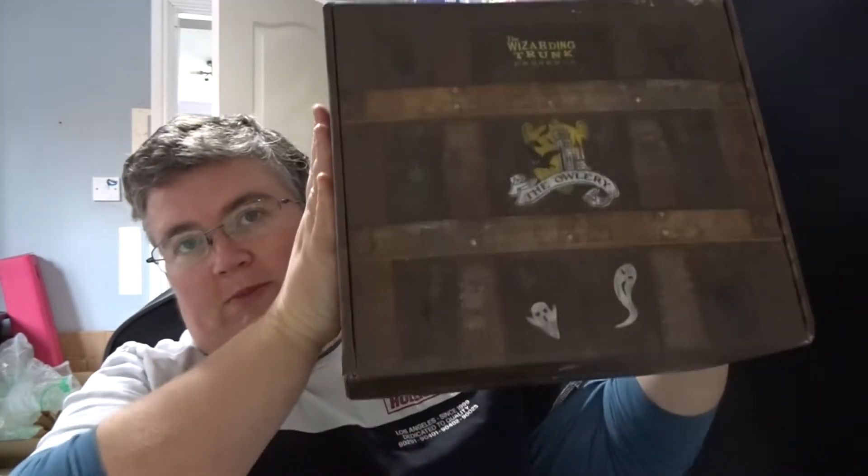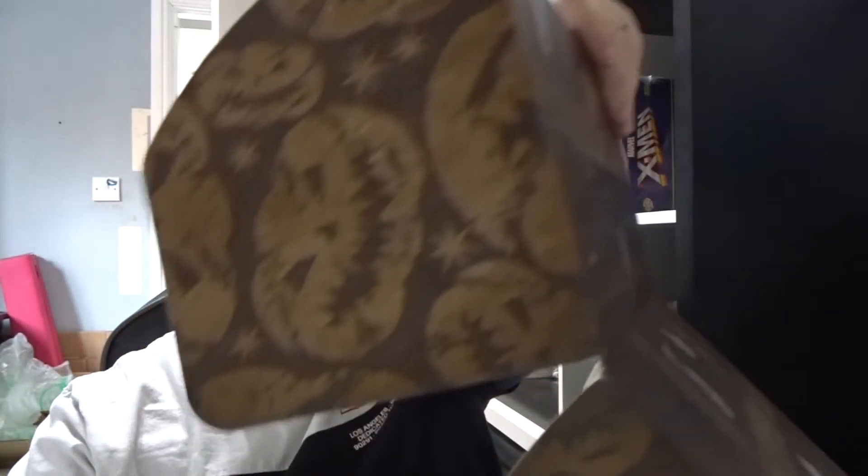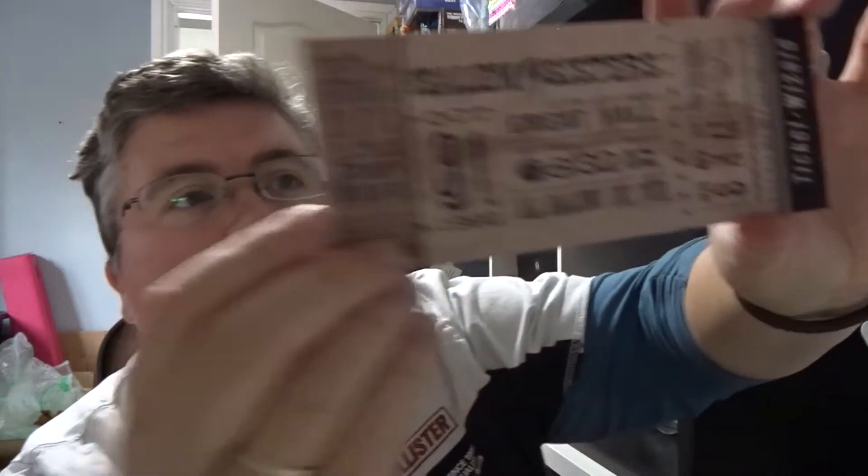Hi everyone, welcome back to jlian.co.uk. We've got the latest box from the Wizarding Trunk. First out, we've got a ticket for the Salem Sisters.